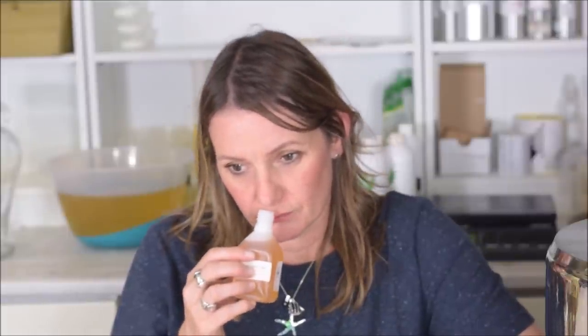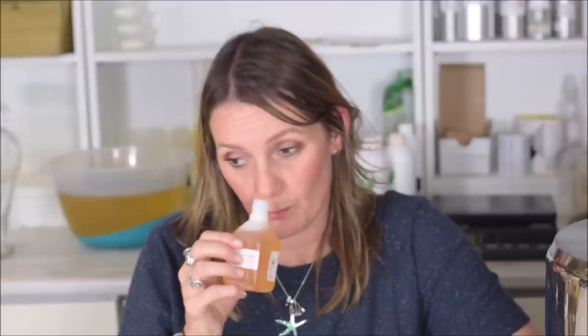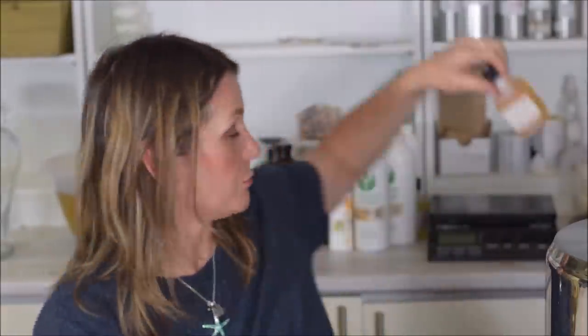Next up is Honey Wash by Grace Fruit — a dupe for Lush Honey I Wash the Kids. It smells more powdery than the Lush one, but it is a good dupe and pretty much smells like it. If you're looking for a honey wash, try Honey I Wash the Kids by Grace Fruit. I used to use it years ago.